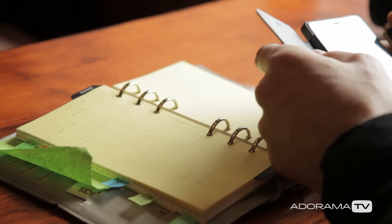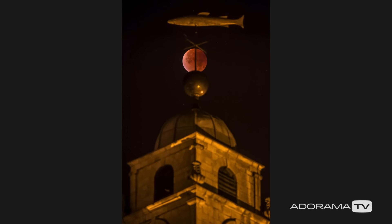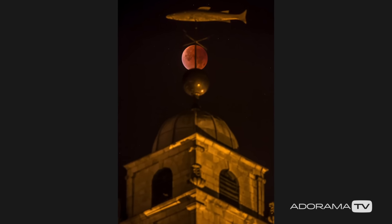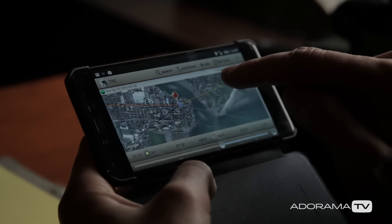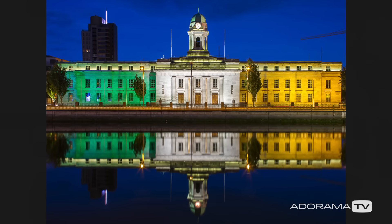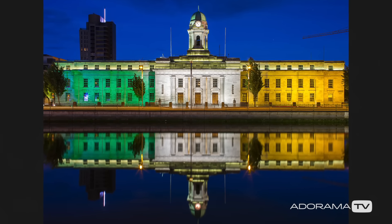The second thing we can never overestimate is planning. Strictly speaking, good preparation means that we look at the weather forecast, we predict the sun and moon position, we check the layout of the location we're going to visit by looking at Google Street View and photos that were already taken there. If there is a special event, make sure you will be at the right place at the right time.